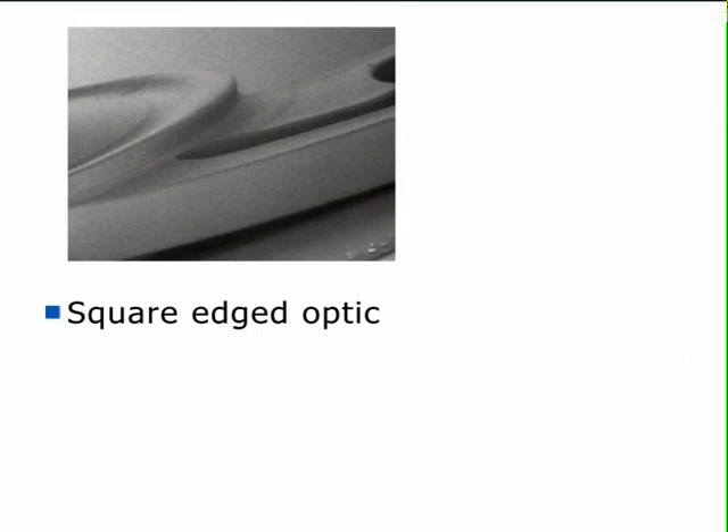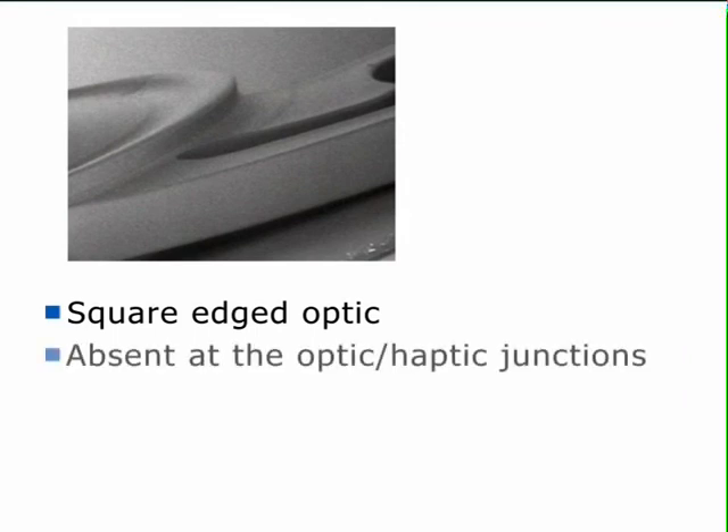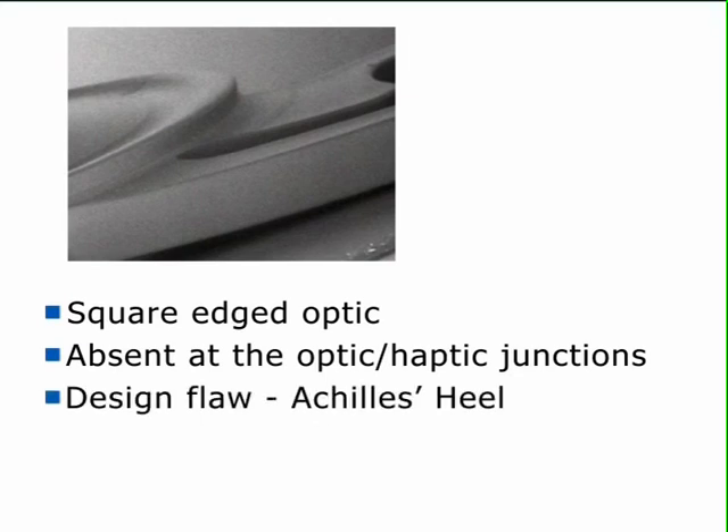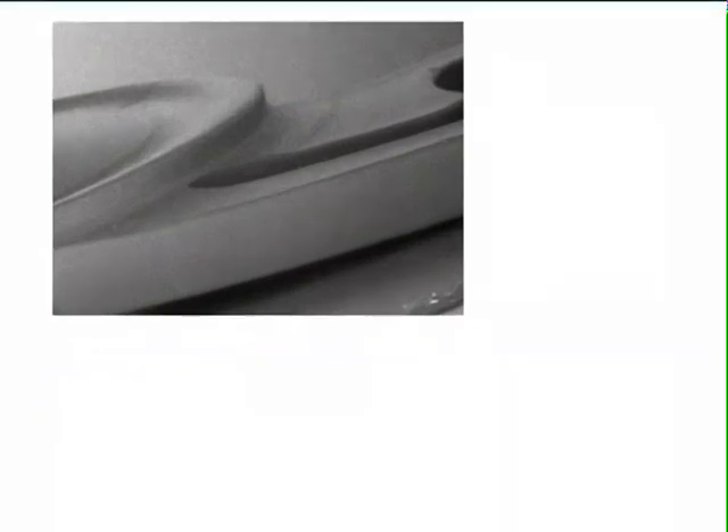Some single-piece injectable IOL designs have a square-edged optic to reduce PCO, but the square edge may be absent at the optic-haptic junctions. This design flaw, an Achilles heel, can render the IOL vulnerable to PCO, as any LECs present on the haptics can freely migrate within the visual axis.